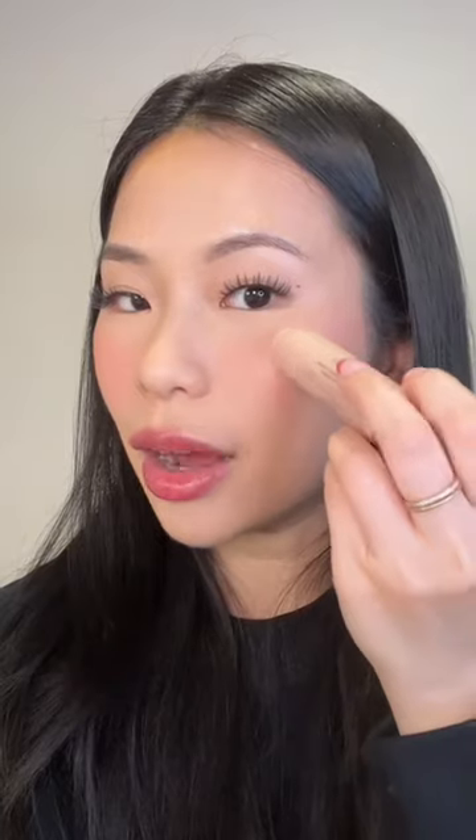Now for highlight, I couldn't find any powder highlighter, but I did find this chubby stick. I've never used this before, but I think this is about to be my favorite Clinique product — I can't believe I didn't try it until now. This literally just looks glossy. Anyways, now that the base is done, go to part two.